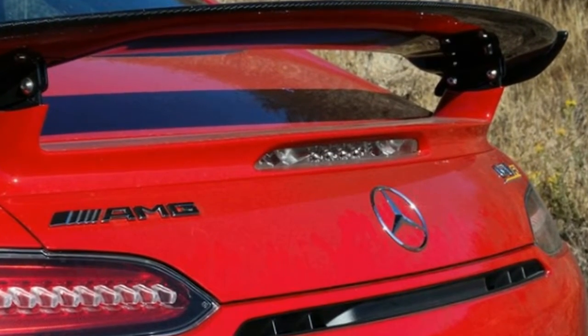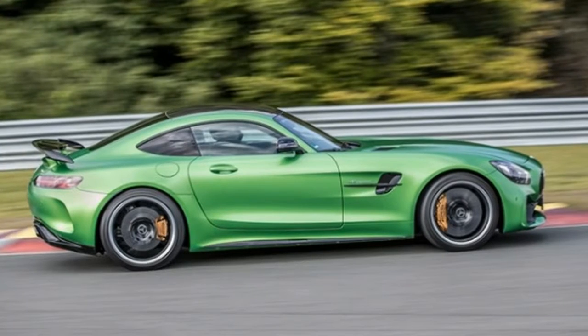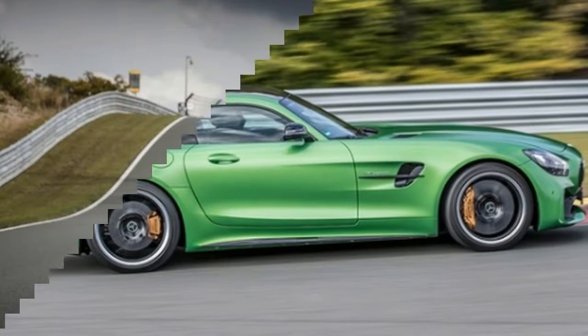Peak torque reaches those beefy rears via AMG's 7-speed dual-clutch automatic transmission at a mere 1,900 rpm. Be sure to switch off the stop-start, though it's probably best to leave the stability and traction control on around town. Hit the loud button on the center console too — the titanium exhaust sounds much better that way. In standard mode, the note is a bit tinny.